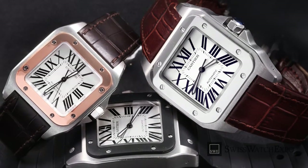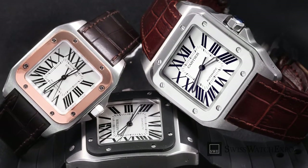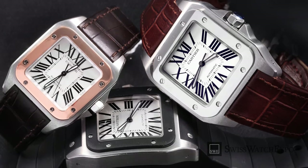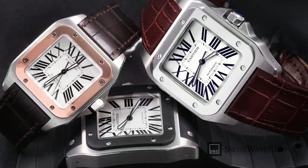Both modern and pleasingly retro, square watches will make you stand out for all the right reasons. Which one was your favorite? Tell us in the comments section.